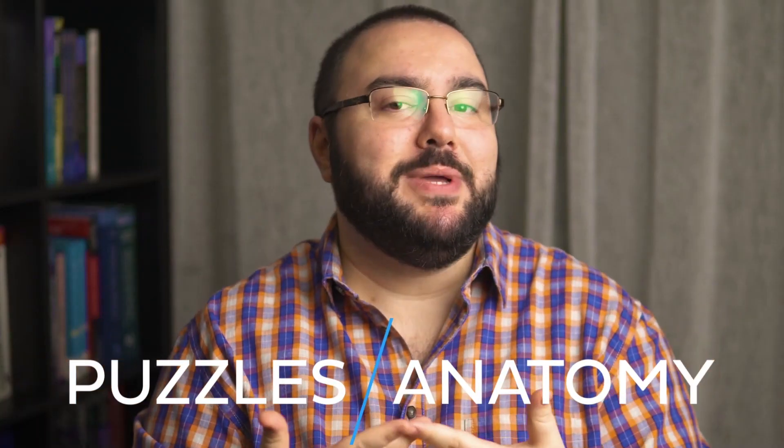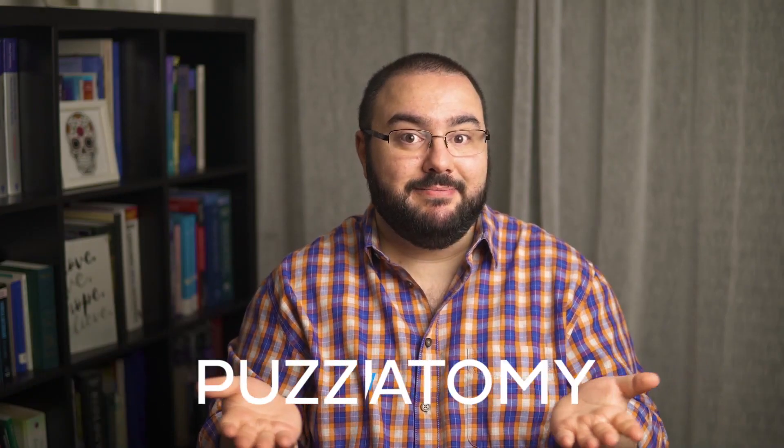Puzzles. Anatomy. Can they coexist? They can and they should.